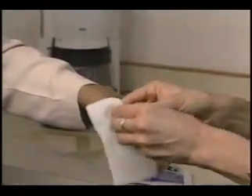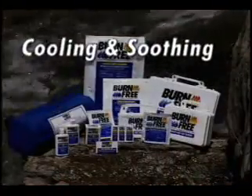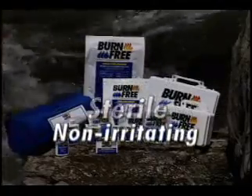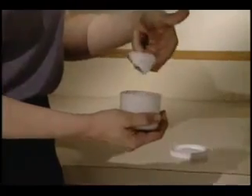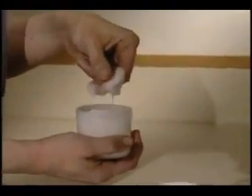Using Burn Free can dramatically lessen the pain and trauma of a burn injury. Burn Free products are for first aid use on all types of burns. They are cooling and soothing, bacteriostatic, sterile, non-irritating, and completely water soluble.